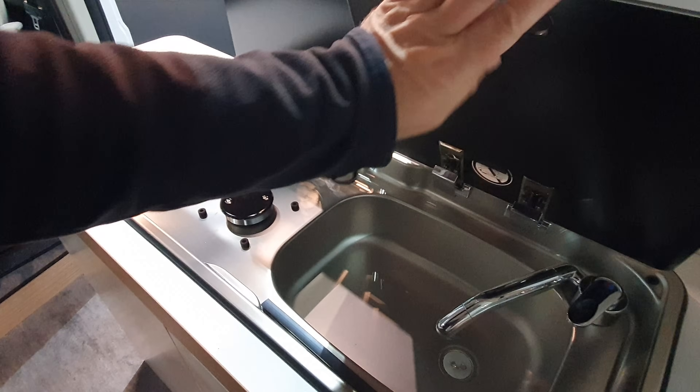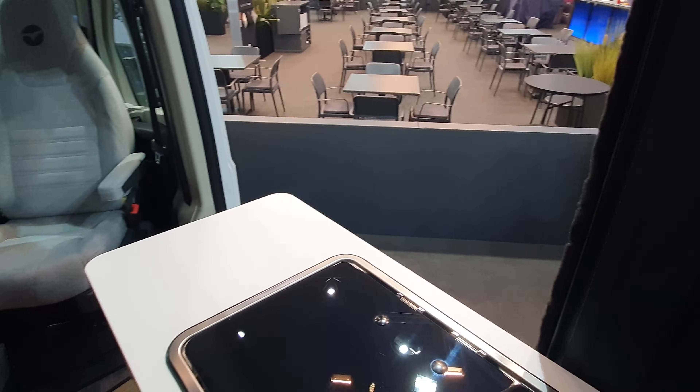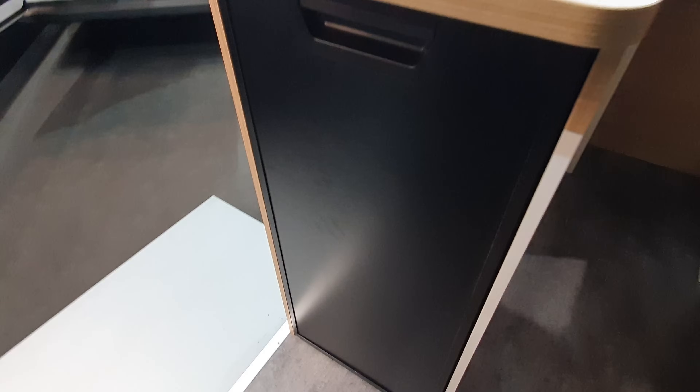The sink — it goes up and it goes along there. And here are drawers in the kitchen block. There's a fridge — there it is.